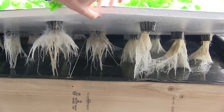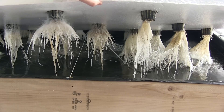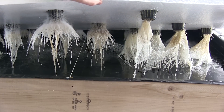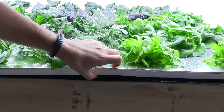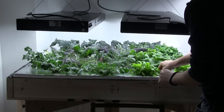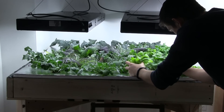Look at those roots — pretty impressive. They really go back there and are fully entangled. The first thing we're going to harvest is the oak leaf lettuce, which is some of the smallest in the setup.